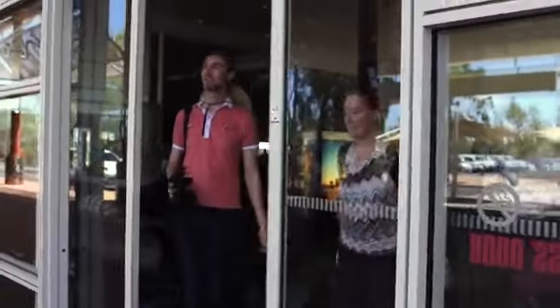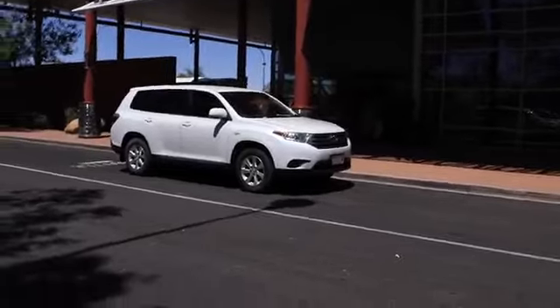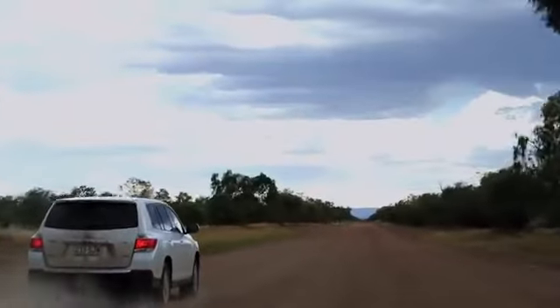This is Alice Springs — it's really hot. I'm very excited to be on my way to Mount Liddick Station. We won this amazing competition run by Target 100 to go check out a cattle station. An experience of a lifetime.